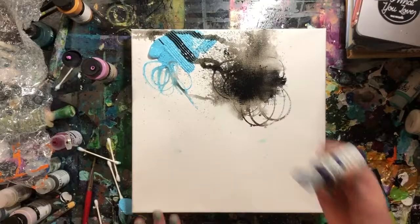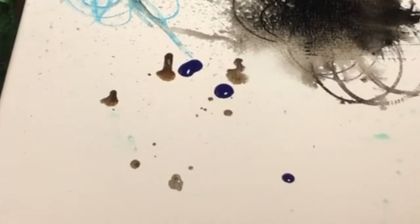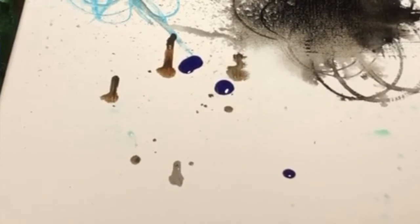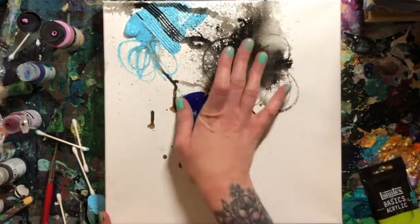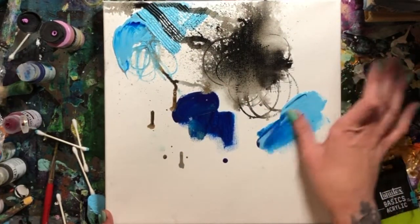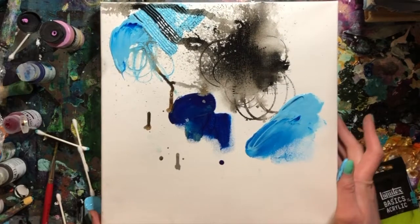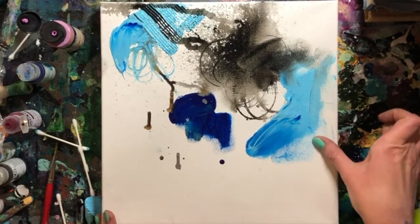Back to the fluid acrylics — I use a lot of Golden brand, which is very good. It's not quite as drippy as the high-flow; you can see the high-flow ones are dripping where these aren't. But it's still a very liquidy paint compared to the thick soft body. You can definitely mix the colors together, and there's nothing wrong with mixing high-flow and hard or soft body acrylics.